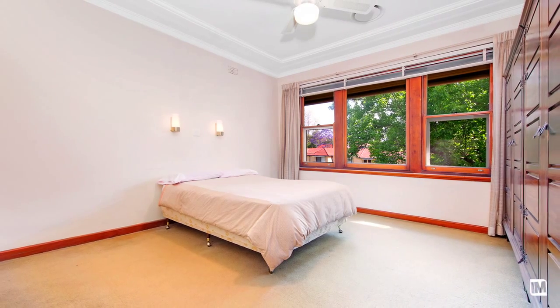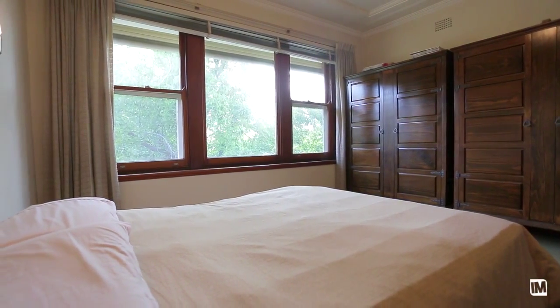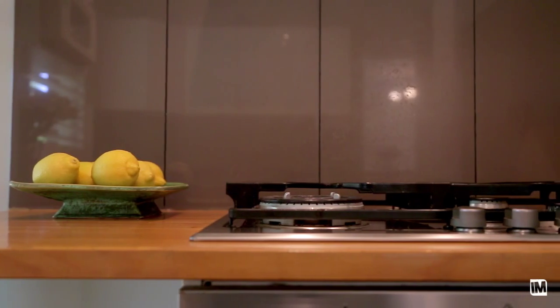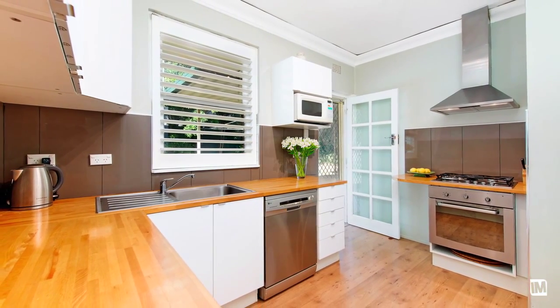Four large bedrooms, one with an additional entryway making it perfect to run a small home business. The kitchen has recently been tastily renovated with stainless steel appliances, complete with gas cooking and dishwasher — a perfect representation of contemporary living.